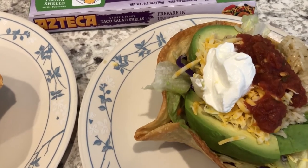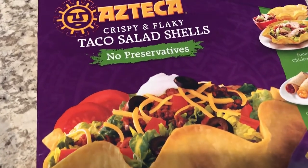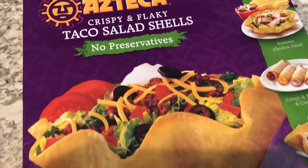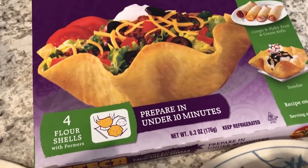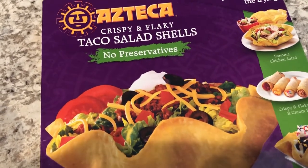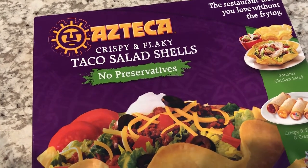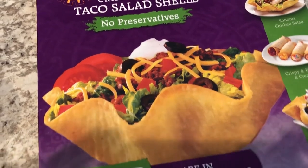We are kicking off another week of What's for Dinner with some taco salads. I love these taco salad shells — I talk about them all the time, but they are very hard to find. When I do find them I buy a bunch and store them in my freezer. They come with their own little former shells and you bake them. I know I could fry taco salad shells or just bake flour tortillas in the oven, but I have tried that and it's not the same — these are the absolute best.